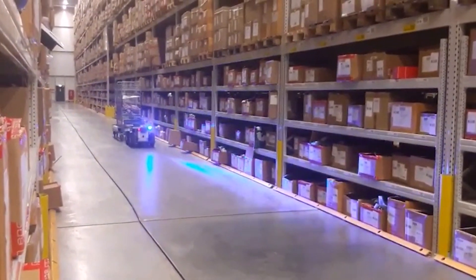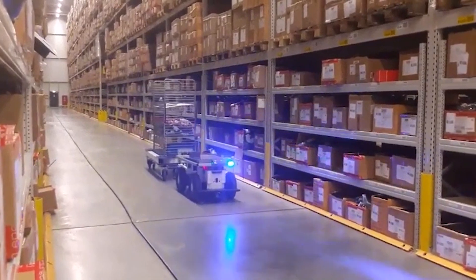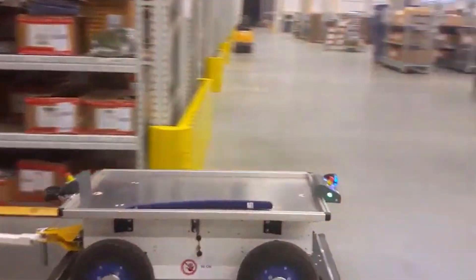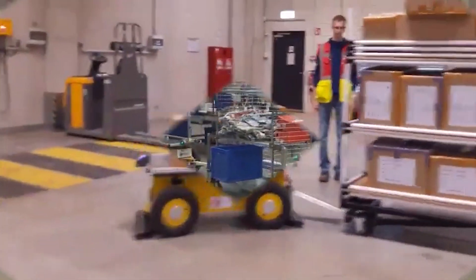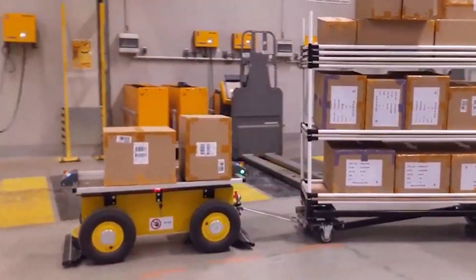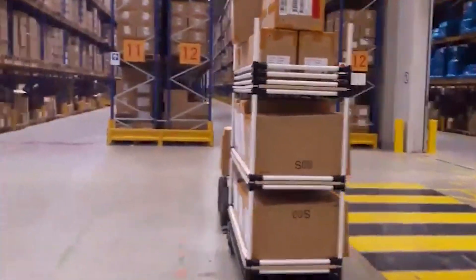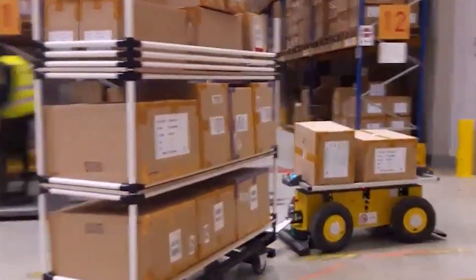Effibot, developed by Effidence, is an autonomous mobile robot designed for material transportation on construction sites. Equipped with sensors and navigation systems, Effibot autonomously navigates through the construction site, transporting materials and supplies to desired locations. In a case study, Effibot successfully facilitated the movement of construction materials, reducing the need for manual material handling, improving overall logistics efficiency, and allowing workers to focus on higher value tasks.